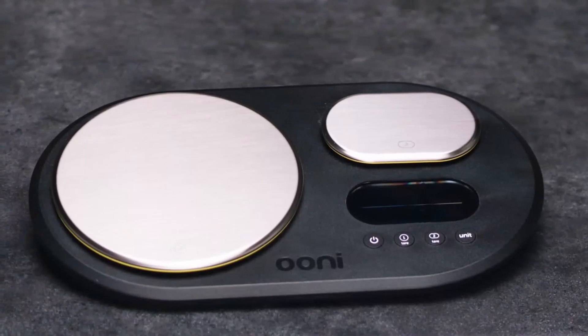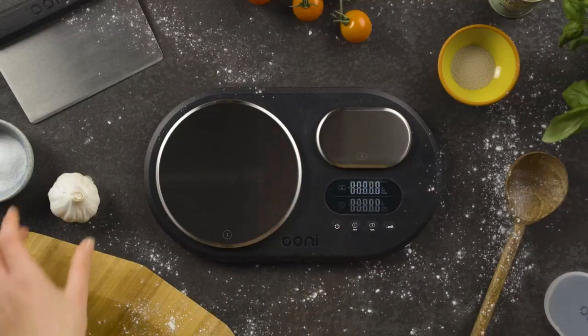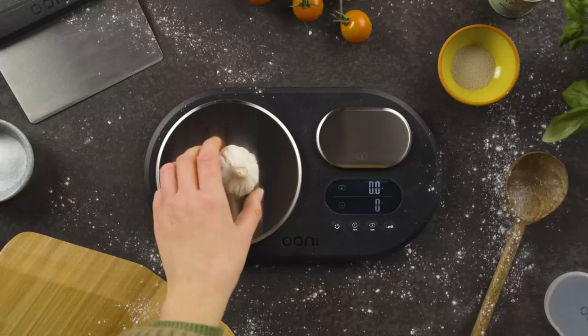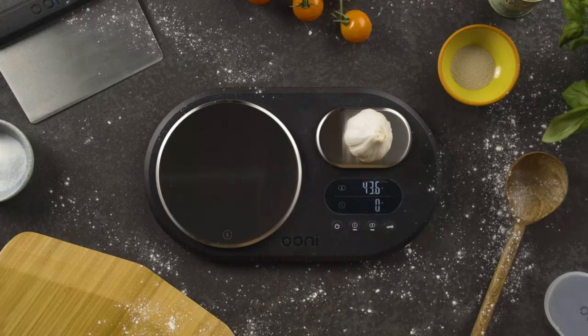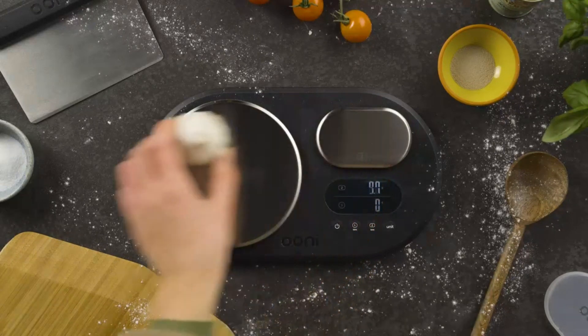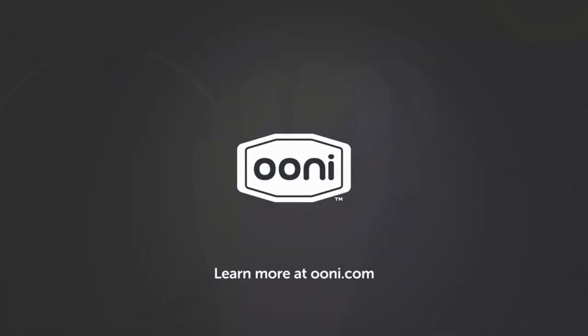This scale features an easy-to-read digital display, and its sleek, compact design fits comfortably in any kitchen. The Uni Dual Platform Scale supports both imperial and metric units, so you can switch between grams, kilograms, ounces, and pounds depending on your recipe. It also comes with a tare function, allowing you to measure ingredients in containers without including their weight.